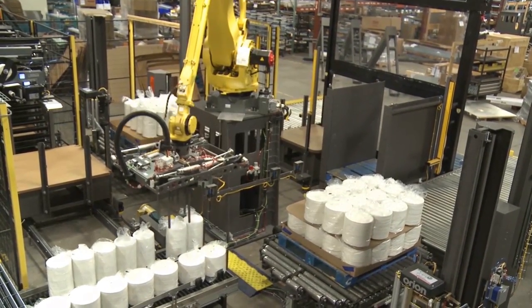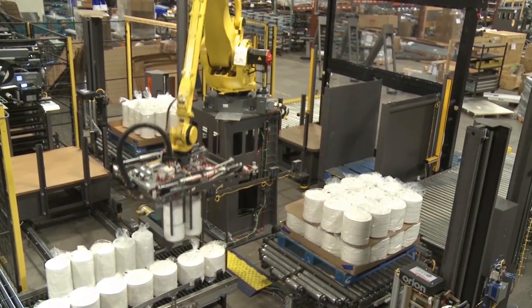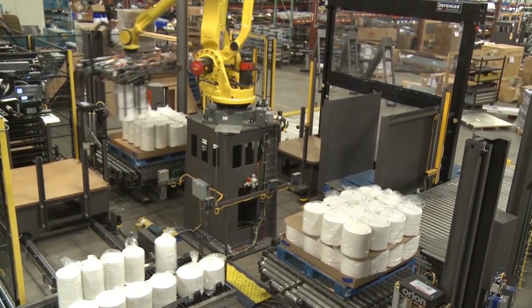The system starts as bagged stacks of paper plates are conveyed to the robot pick zone. There are bags of two different sizes.